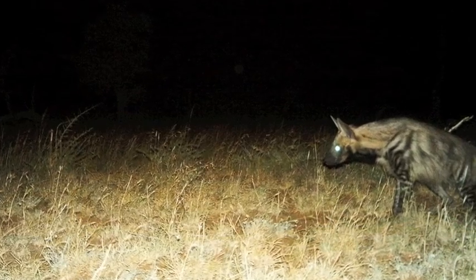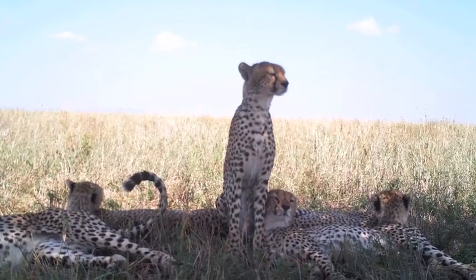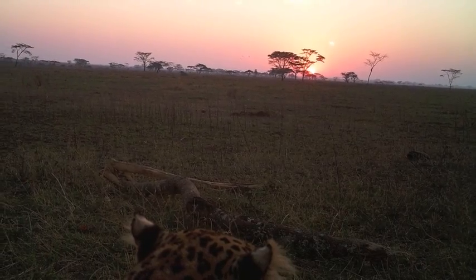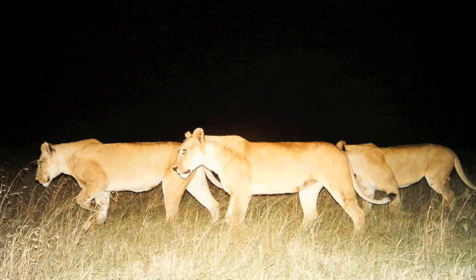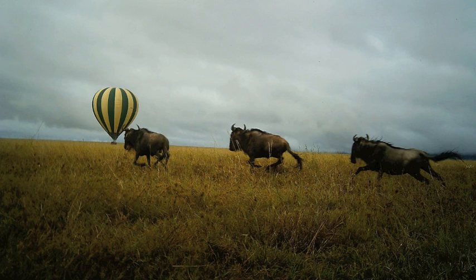There's leopards, there's hyenas, there's cheetah — and we need to know how they use that habitat with respect to each other. We want to know how the leopards manage to coexist with the lions. We want to know how the lions follow the migration on a very small scale, from one hundred yard move to another. We want to have much better detail than we've ever been able to get before because of these cameras.